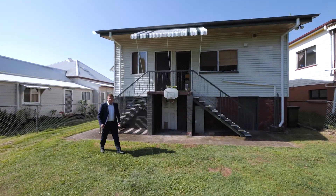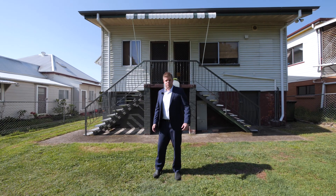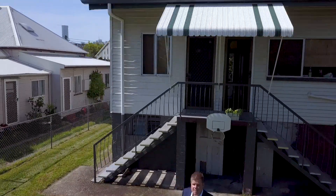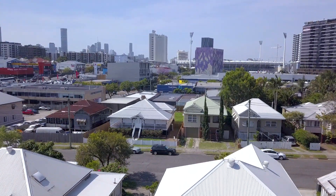The potential in this place is huge. Broadway Street faces directly north, which means you're looking straight at the city. Lift this property up and you'll be turning city glimpses into city views.